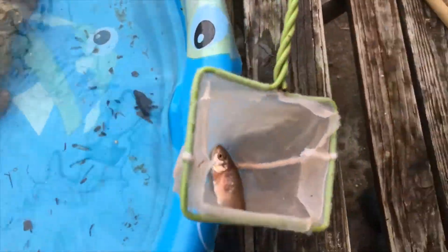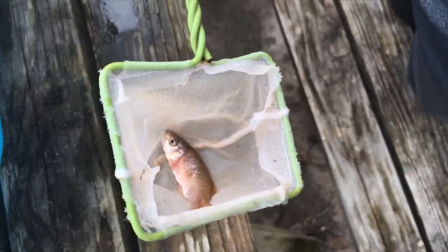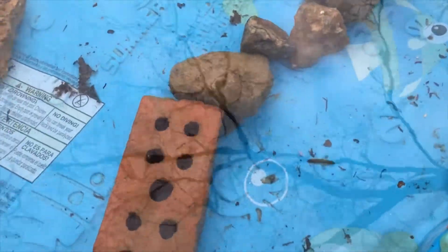If he'll stop flopping, you can see that he's kind of a rainbow — it's like a rainbow trout almost, but it's a miner. And there he goes back in.